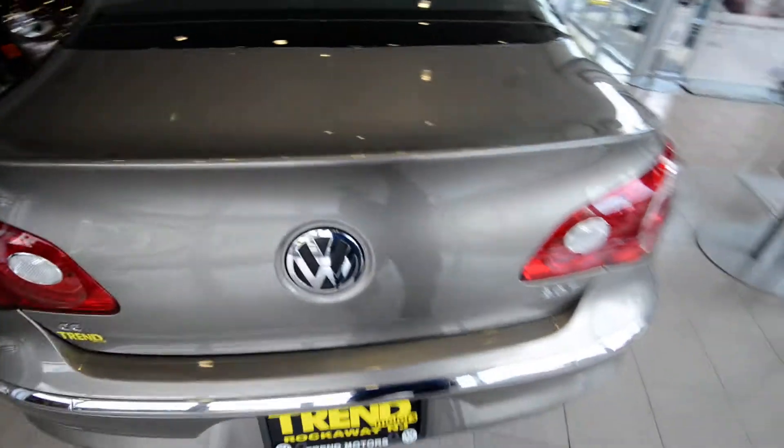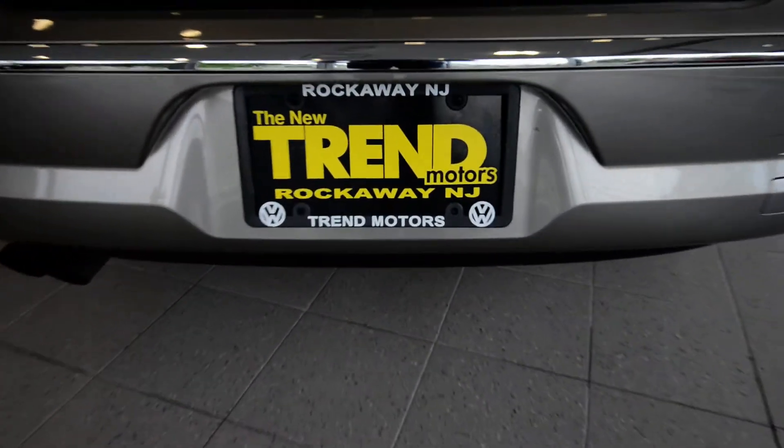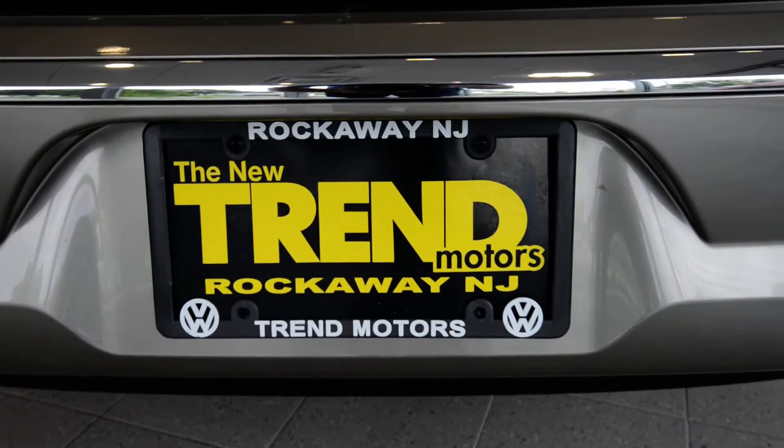You've still got a full-size spare tire under the floor, so pretty sweet. Check out the rest of the car at TrendMotorsVW.com, or come see it in person at 221 Route 46 West, Warren Rockaway. Thanks for viewing, and we'll see you soon.